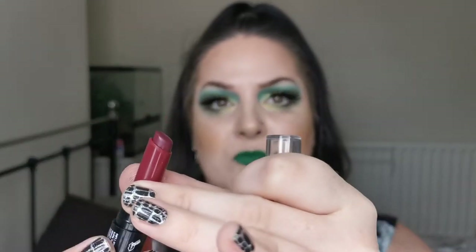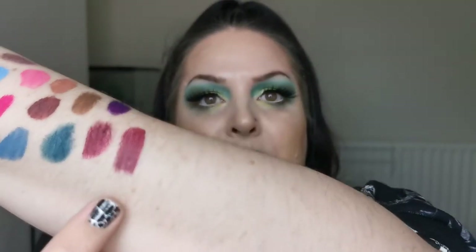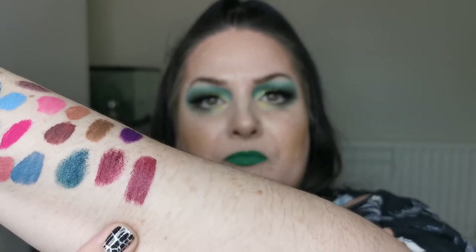Then we have the Nyx Turnt Up lipstick in the shade Wine and Dine — it's a little twist-up — and this here is Wine and Dine. I don't reach for this, so I think this is going to be another one in the declutter pile.